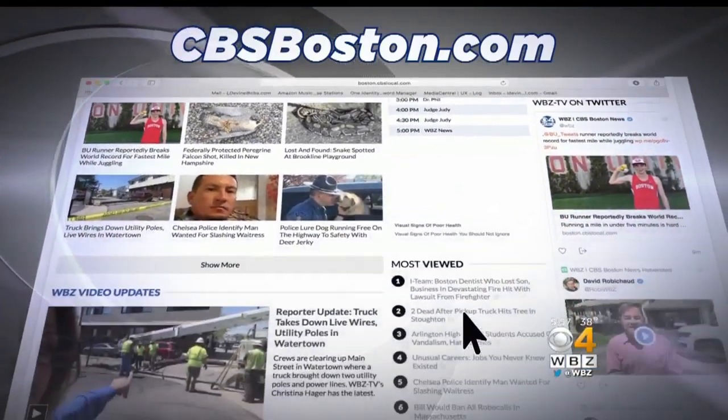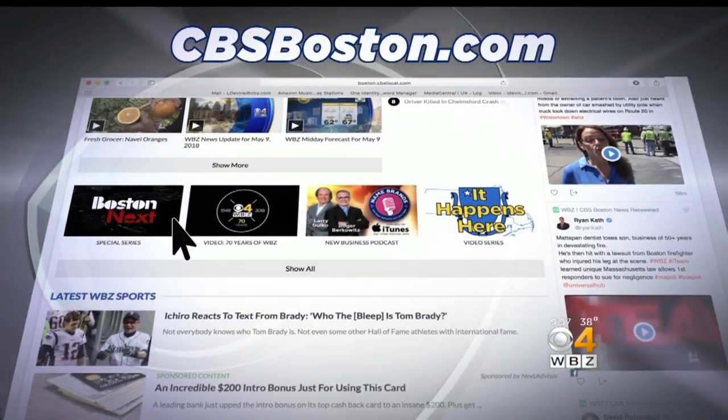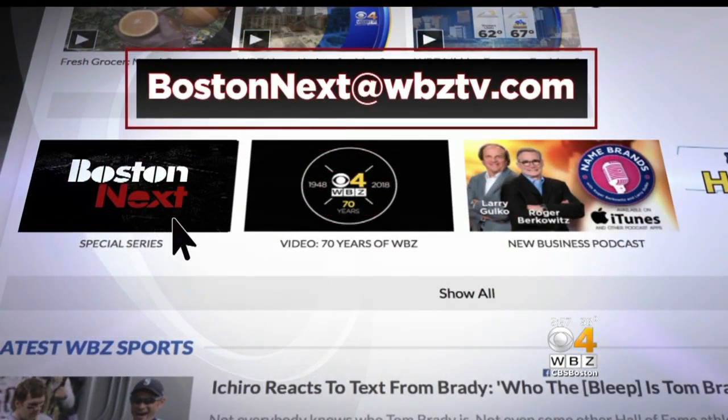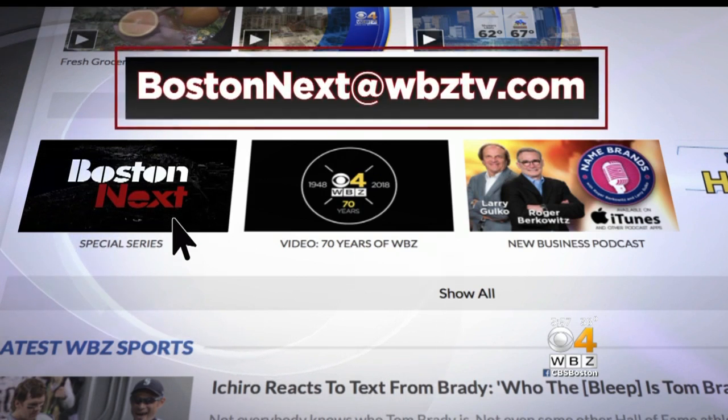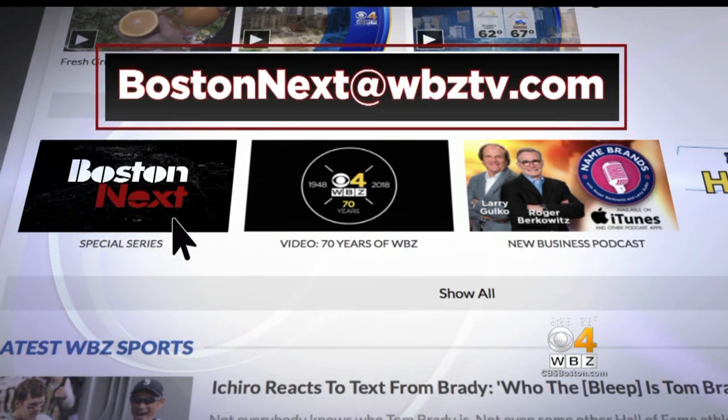We'll show that story next month. Some of our co-workers of the future are going to be machines — just not news broadcasters. To see other stories in the Boston Next series, go to CBSBoston.com and click on the Boston Next icon. In addition to technology, we've looked at the future of housing, security, transportation, race relations, weather, and politics.